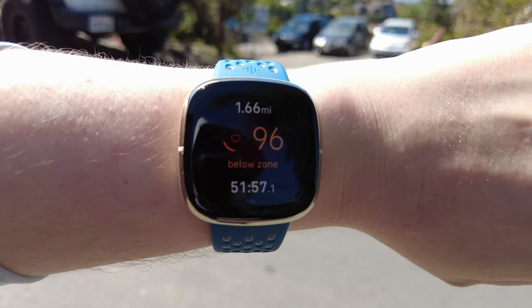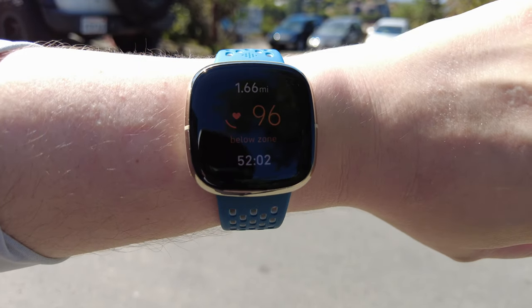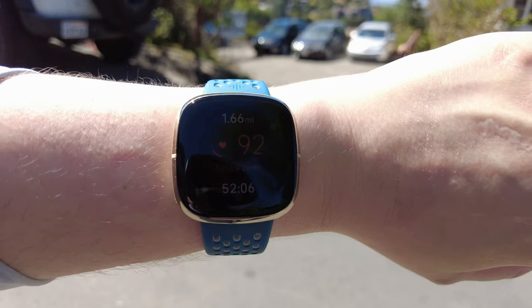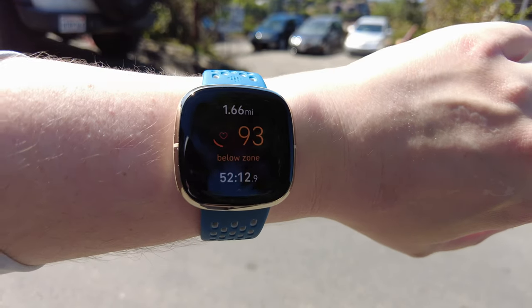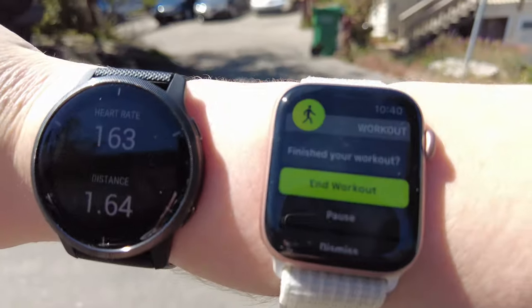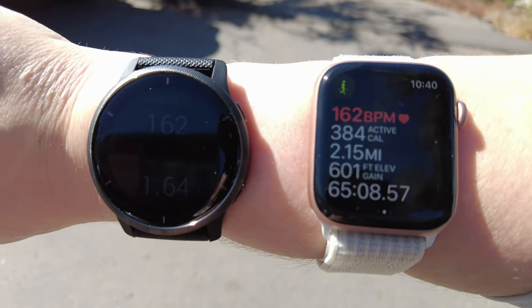Your mileage may vary, but in my real-time experience it does not matter which wrist I have it on or how far from my wrist bone it is - I cannot recommend Fitbit heart rate for higher-intensity interval type workouts. But I can highly recommend Apple Watch Series 6 and Garmin Venue 2.